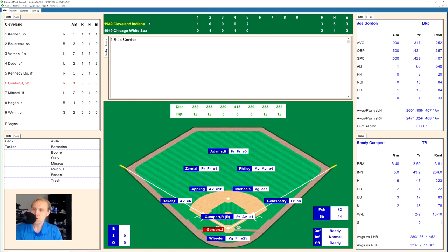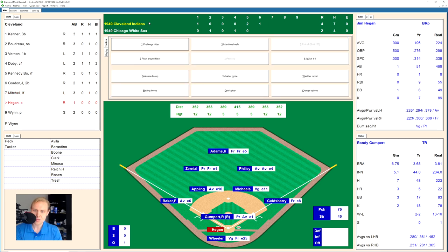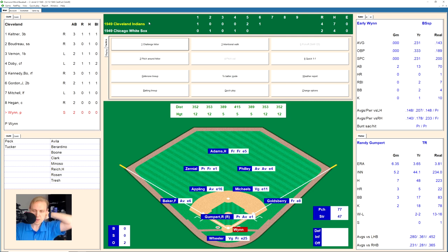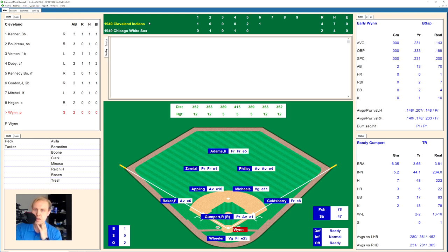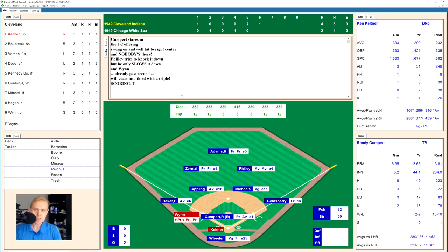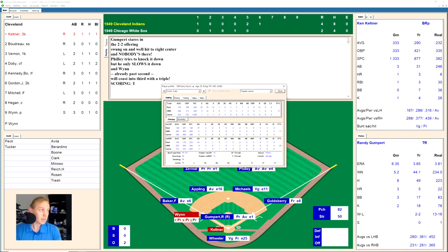Joe Gordon hits one deep to left field — another home run for the Indians, 4-2. Dale Mitchell flies out to center for the first out. Jim Hegan grounds out for out two. Early Wynn then hits one to right center field — nobody there — Philly only able to knock it down. Wynn ends up coasting into third base with a triple. As the host notes, Wynn had no actual doubles or triples in real life, and he's managed to get a triple here in this replay.